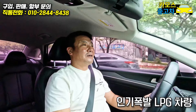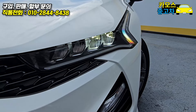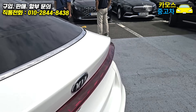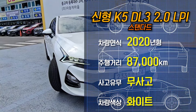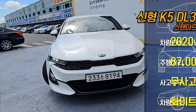2,000cc LPG 인기 많죠? 여기 너무 많아서 들어오면 나가기 바빠요. 이 차도 2.0이죠? 맞습니다. 오늘의 주인공은 2020년 신형 K5 3세대 2.0 LPG 스탠다드 차량입니다.